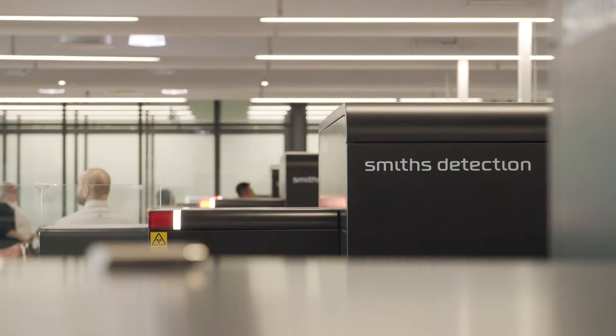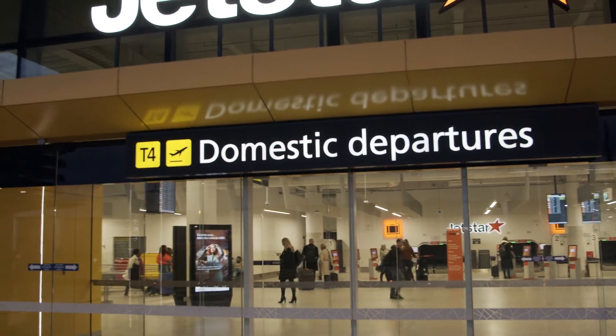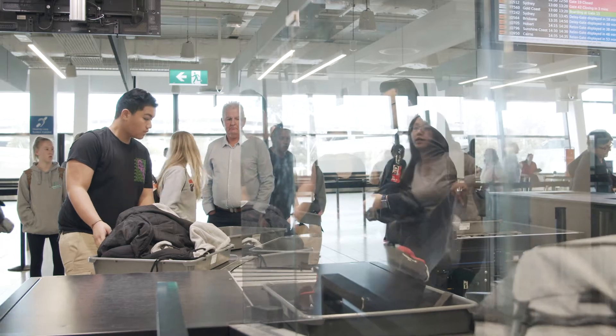Our approach to this engagement with Melbourne Airport has been all built on partnership. Every step of the journey we worked with them to understand what their needs are, what their constraints are. So a great opportunity for us to partner with Smiths, giving us the opportunity to be the first airport in the world to operationally trial their equipment, which is running quite well only a few weeks into things.